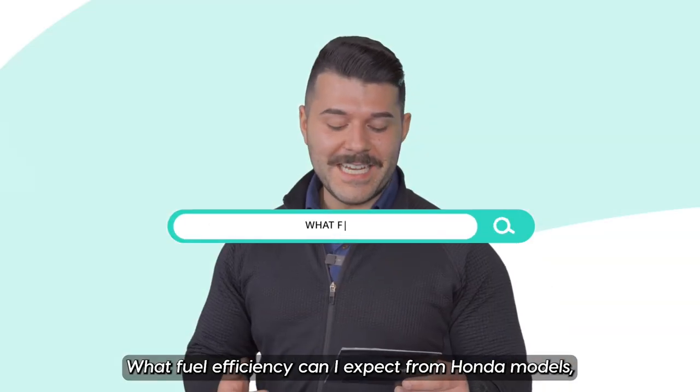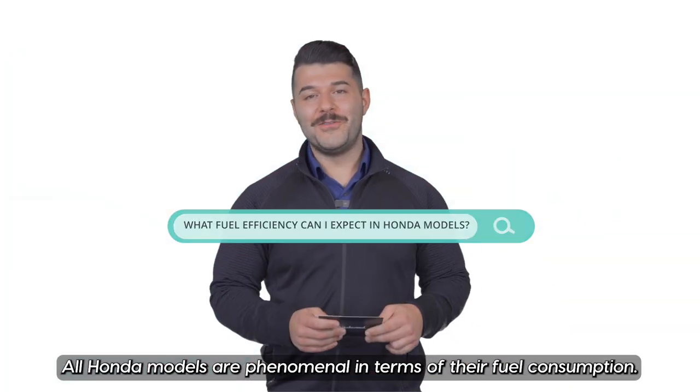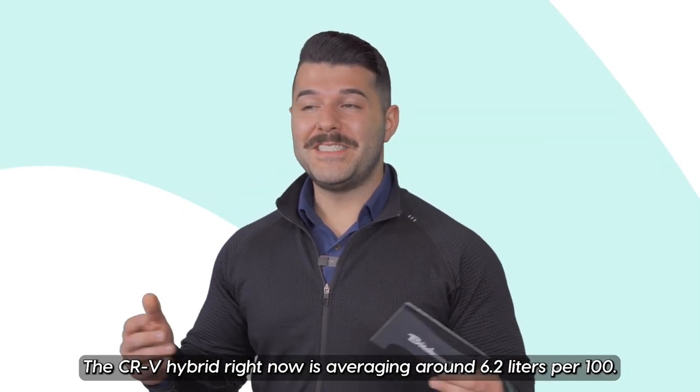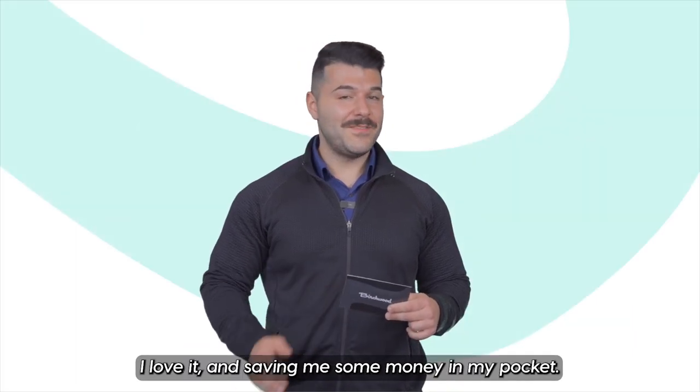What fuel efficiency can I expect from Honda models, especially in Manitoba's climate? All Honda models are phenomenal in terms of their fuel consumption. The CR-V Hybrid right now is averaging around 6.2 litres per 100. I personally drive one, and I love it — it's saving me some money in my pocket.